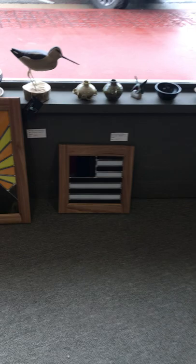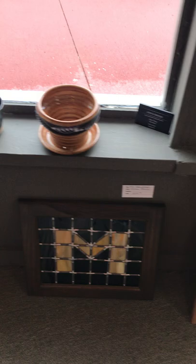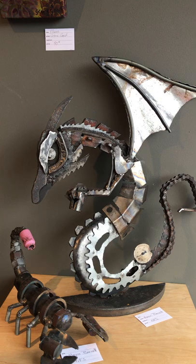Another stained glass piece by Gloria. I promise this isn't only a Gloria show — we're just getting into some other work. Here are two pieces by Mason: a scorpion and a dragon. Small painting of flowers and a hummingbird.